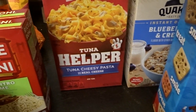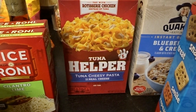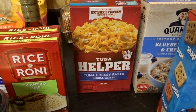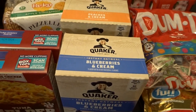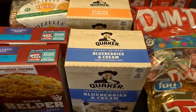The tuna helper was also on sale for $0.99, so I picked up two boxes of the tuna cheesy pasta for a super quick fix night. I have a lot of tuna in stock that I want to start working through, so that'll be great for that. I also picked up some Quaker oatmeal on sale — blueberries and cream and peaches and cream — and those were $1.99 each.